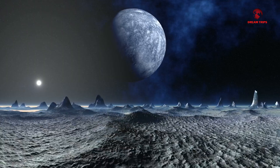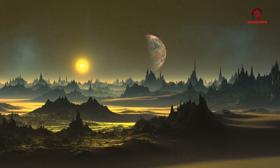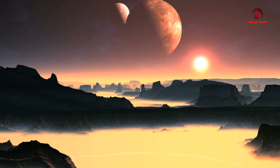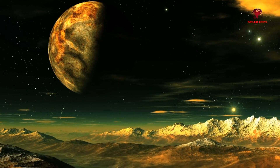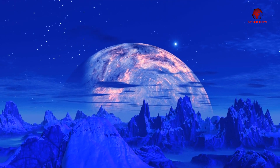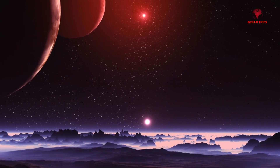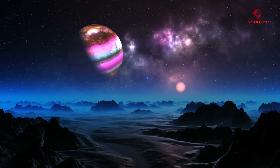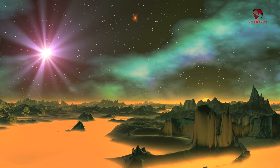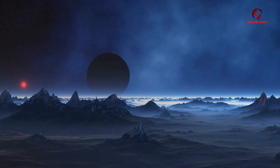As we stand on the threshold of potentially revolutionary discoveries, it's worth pausing to consider the philosophical implications and questions that fuel our cosmic curiosity. What does the search for extraterrestrial life mean for our understanding of existence? Will the discovery of alien life confirm that the building blocks of life are more universal than we thought? One question becoming increasingly relevant is the role of red dwarfs in the galaxy. These numerous stars, often overlooked because of their small size and dim light, could actually be the cradle of life — as red dwarfs are the most common type of star in the Milky Way, and their longevity and stability make them intriguing candidates for life-bearing planets.